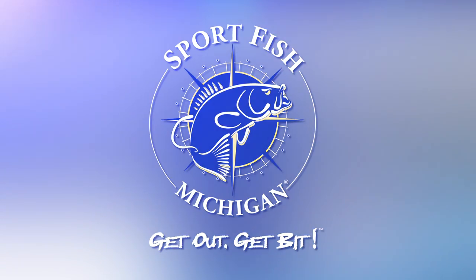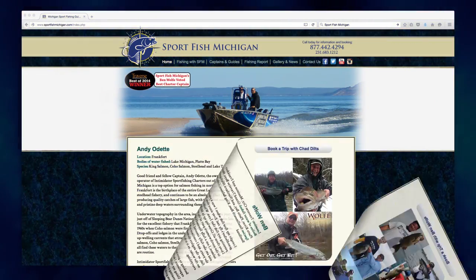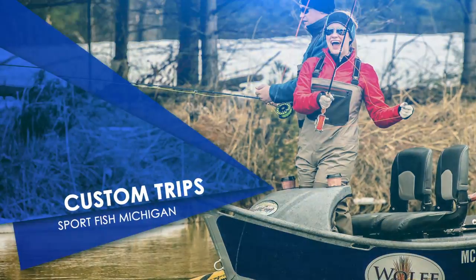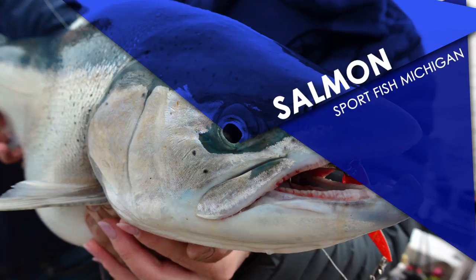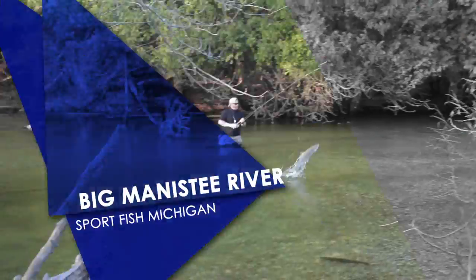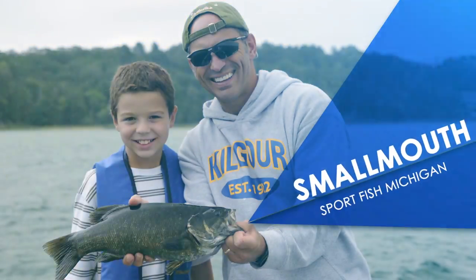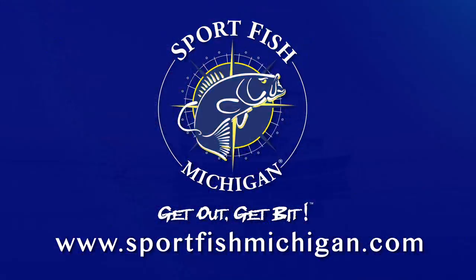Sport Fish Michigan is your number one source for top charter captains and fishing guides in Michigan. Our network of professionals are full-time anglers with years of experience providing customers with the best possible fishing trip services — fishing for trout, salmon, and steelhead on Lake Michigan or its famous tributary rivers. Sport Fish Michigan. Get out, get bit.